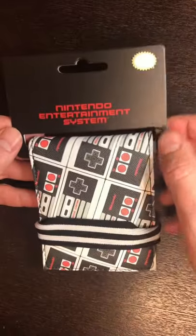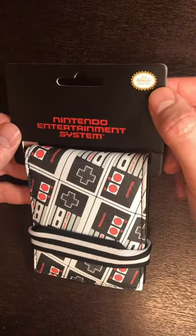Hello Svengers, it's me Svennie McG. Check out this cool NES wallet I got. This wallet is a Christmas present this year from Mrs. This is an official Nintendo licensed product.